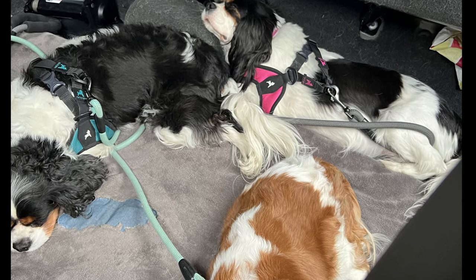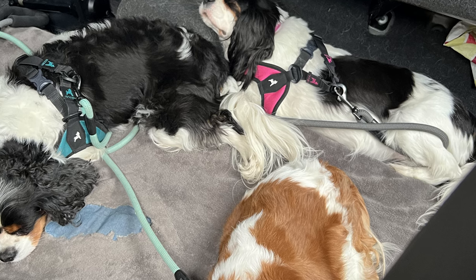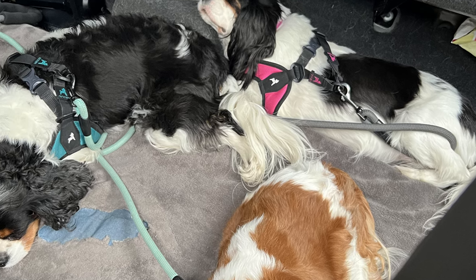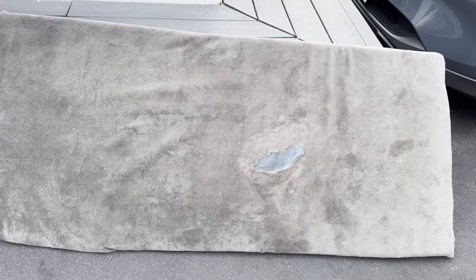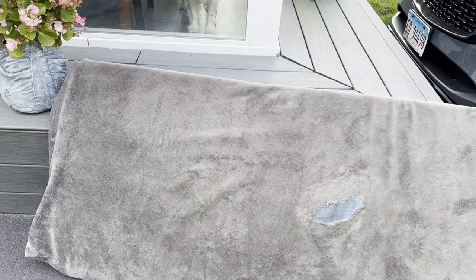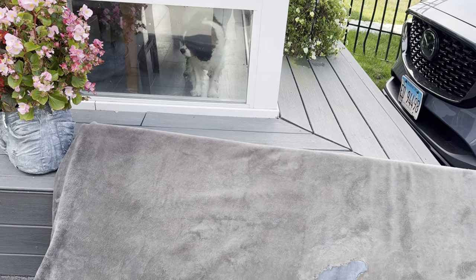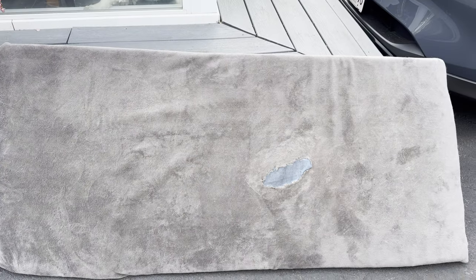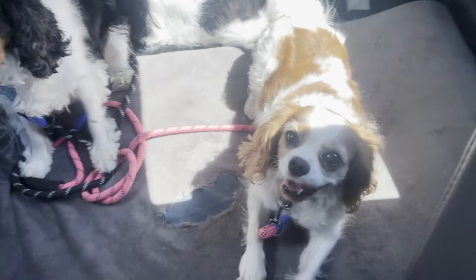To keep the dogs comfortable on the ride to our destination, I created a custom bed in the back of our truck by buying foam, covering it with soft material, and measuring it to go end to end. The three Cavaliers sleep back there comfortably, and we still have plenty of room for the larger dogs when they're traveling with us too.